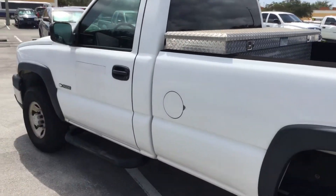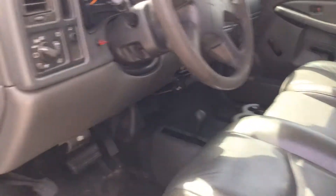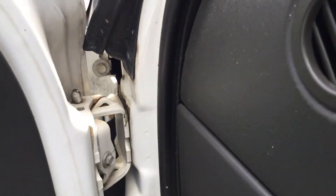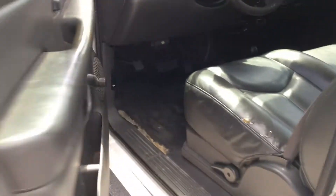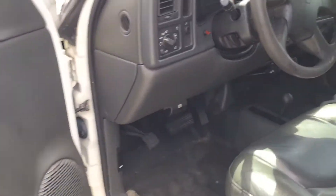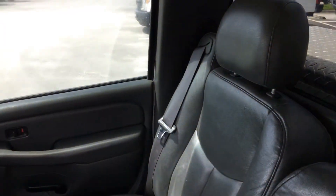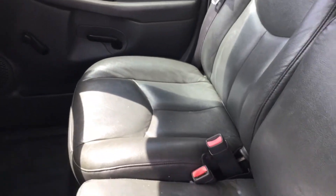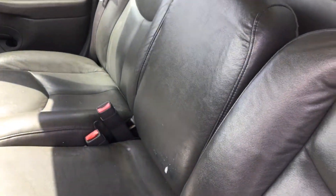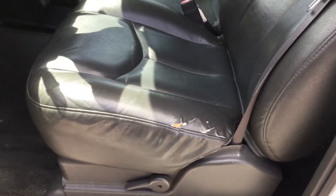It's a nice work truck. Let's look inside. This door makes a loud clack when you open it. It's very hot in here — AC blows hot. Passenger seat looks good, the middle seat looks good. Driver's seat: the back part looks good, but the bottom is torn.